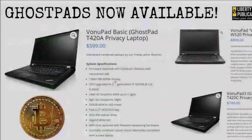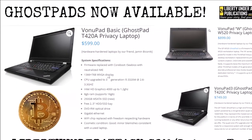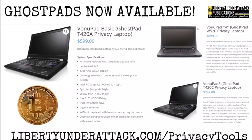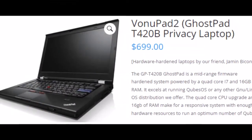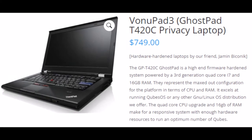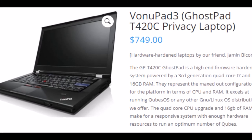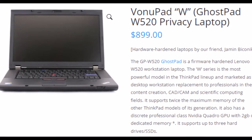Only select laptop models can be modified. We concentrate on the compatible models with the highest performance available, and we offer models that are 2x as powerful as any configuration sold and supported by Lenovo. Transitioning your computing activity to privacy-hardened platforms is a direct action strategy to resist the attempts at total omnipresence by the surveillance state. These systems are some of the few available that are not likely compromised at the firmware level, making them some of the most secure and private available — and ideal as a base to install a security and privacy-hardened OS such as Qubes OS, Parrot OS, or other privacy-focused Linux distributions.